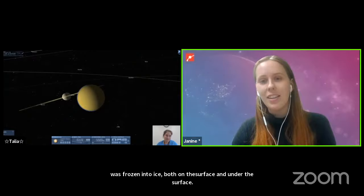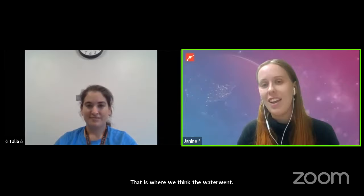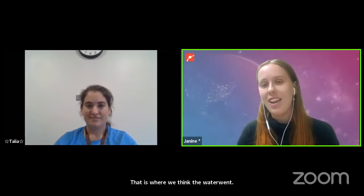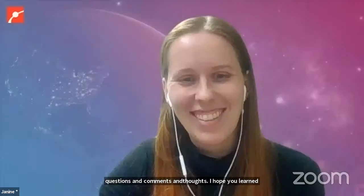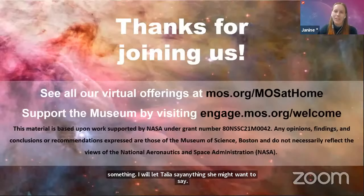I think that's all we have time for today. I want to thank all of you in the audience for joining us and sharing your questions, comments, and thoughts. I hope you learned something. Thank you for your questions, and thank you so much for joining us — we hope to see you again soon.